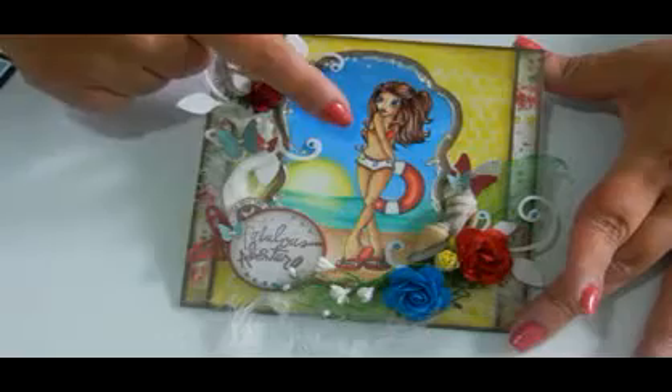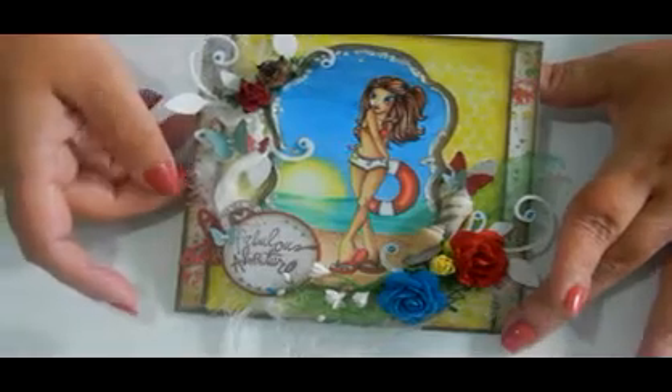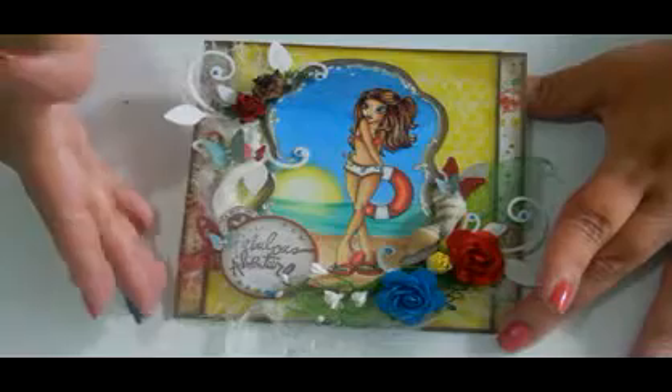I entered this into their challenge because every two weeks on the Saturated Canary blog they have a challenge. One winner is chosen randomly using random.org, and they win three digital stamps of their choice or one rubber stamp. Then three other people are chosen as winners by their design team, so they pick their favorites.